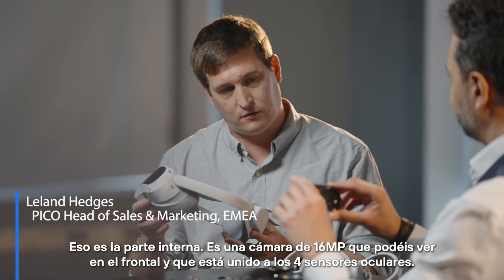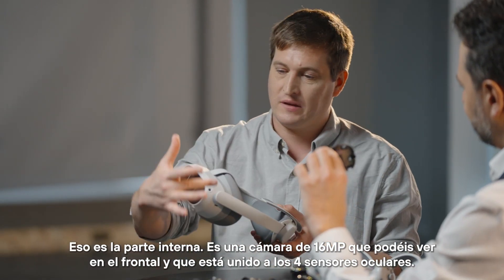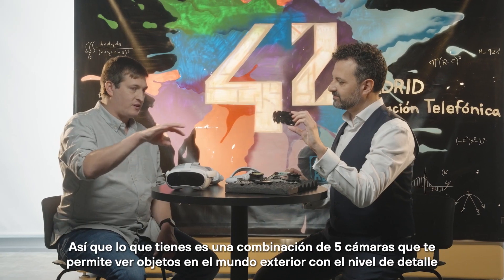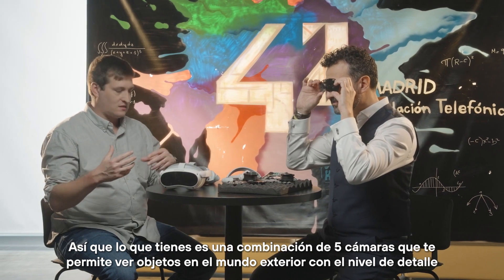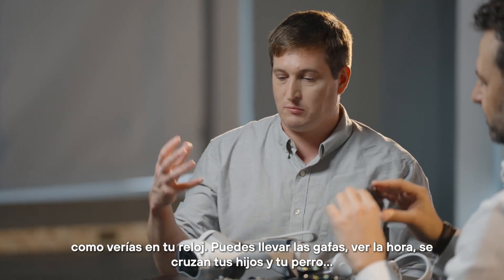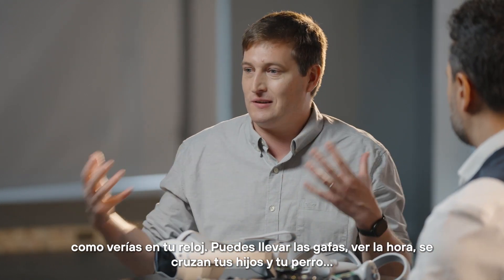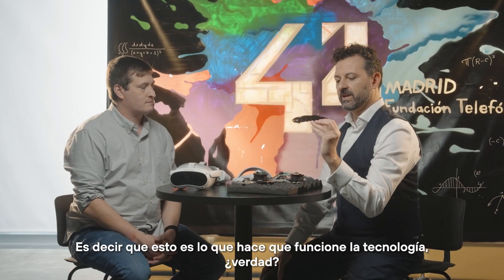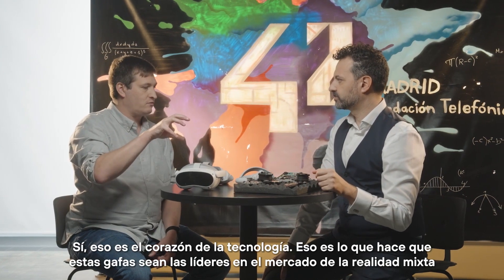So that's a 16 megapixel camera that you can see here on the front, merged with four camera tracking sensors — so in combined you have five cameras. What happens when you put on the headset is you're actually able to look at objects in the real world with the level of detail like you would see on your watch face. So you can be wearing the headset, read the time, your kids run by, your dog runs by — you can interact with the real world and the virtual, switching between them seamlessly. So this makes the see-through technology happen.